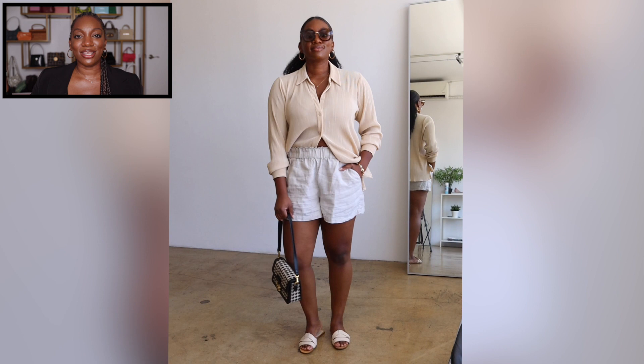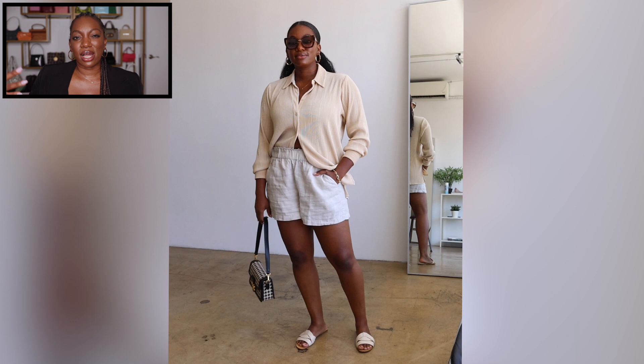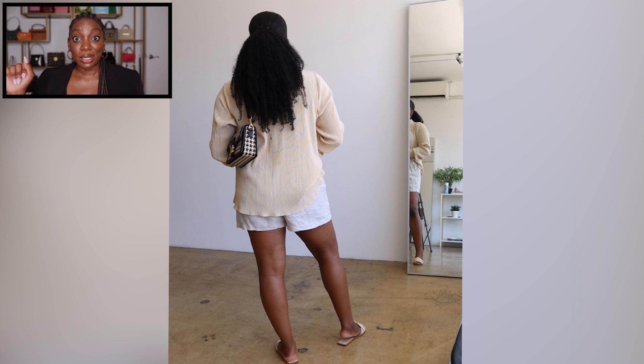Look number seven I feel is a true pre-fall look because I'm wearing shorts. I kept the Abercrombie pleated top but swapped in these J.Crew shorts I picked up early to mid summer. It's giving coastal grandma — like I have a beachside home, manifesting that. Very comfortable, no heels, went with Zara sandals, and I brought back the Giorite houndstooth bag that you saw in one of the earlier looks.